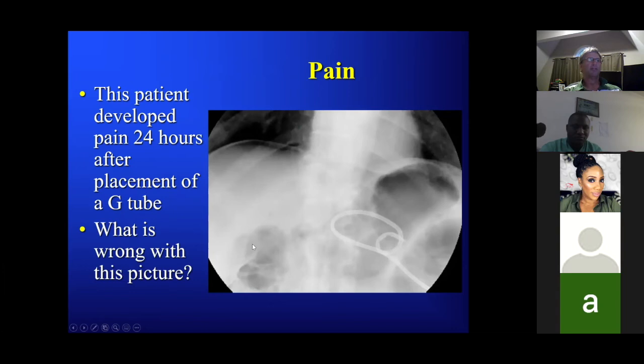Here's a patient who developed pain 24 hours after a G-tube. What is wrong with this picture?